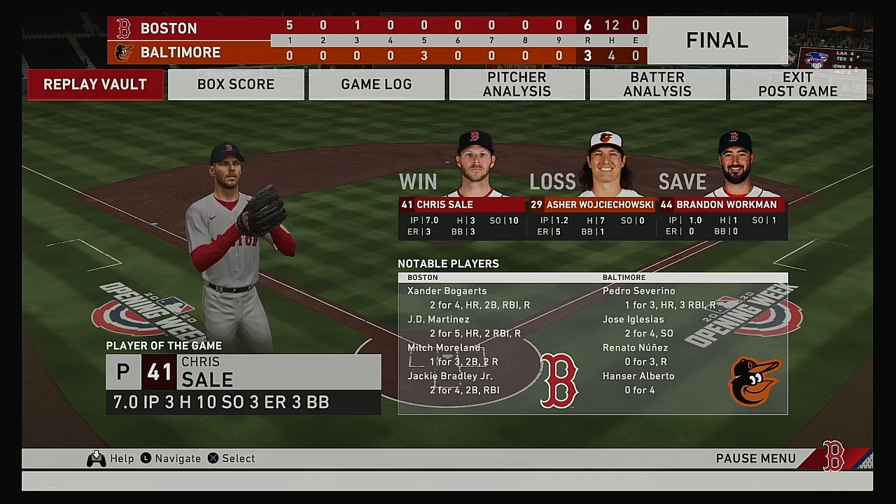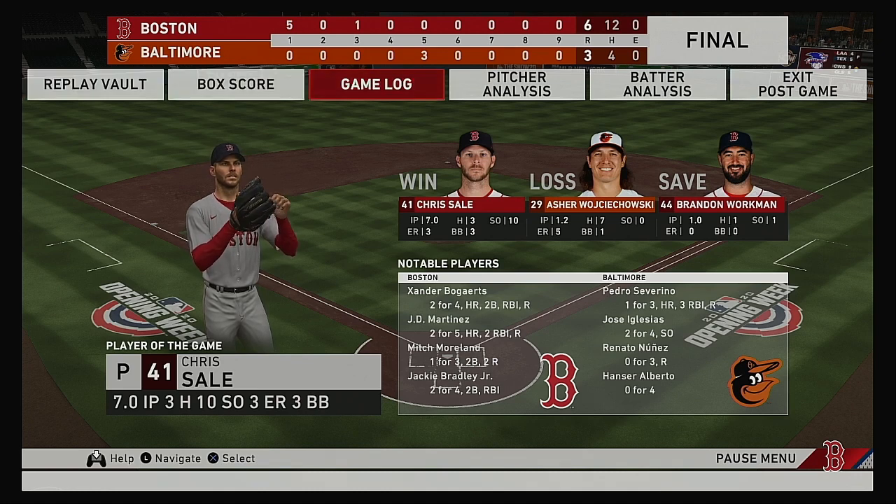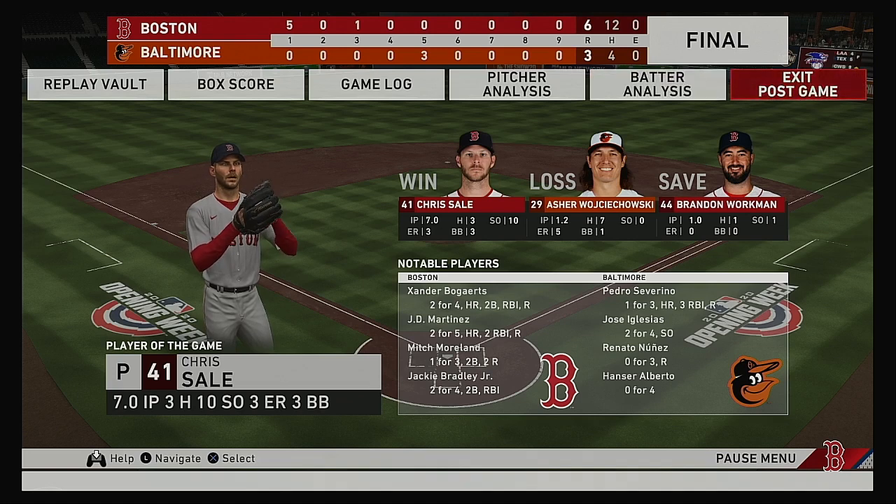The final line score for our ball game tonight. For the victorious Boston Red Sox: six runs on 12 hits, no errors, they left six men on base. For the Orioles: three runs, four hits, no errors, and they left one man on base. Time of the ball game — three hours and 11 minutes. Thank you for joining us here this evening. We remind you to please drive home safely.